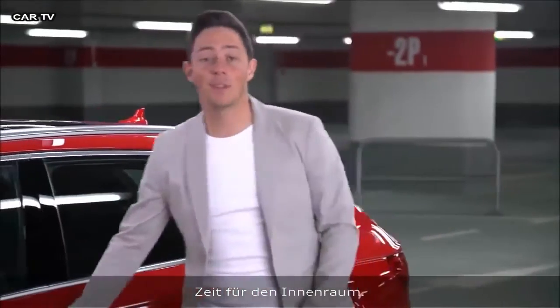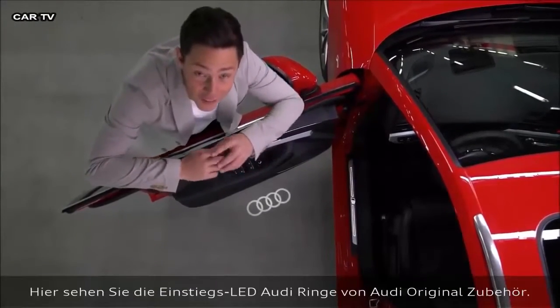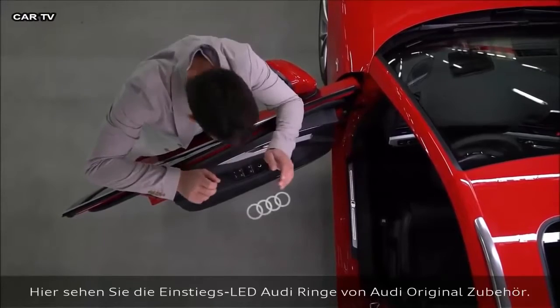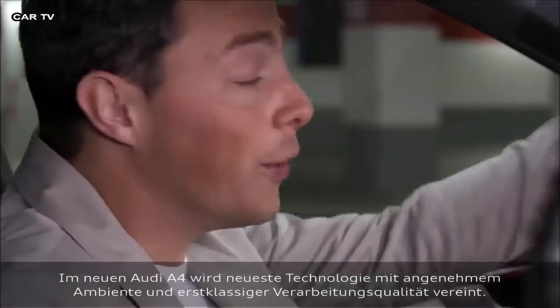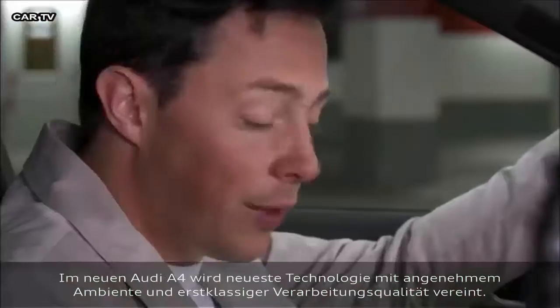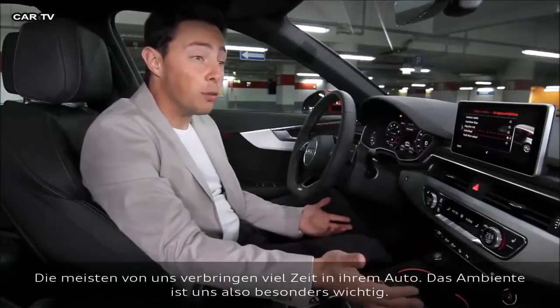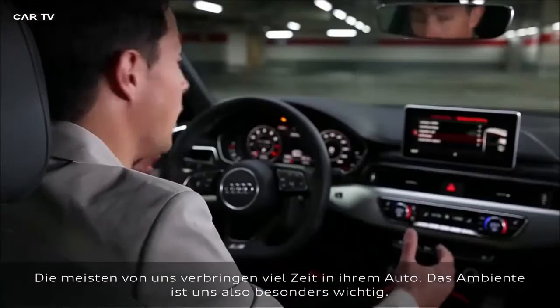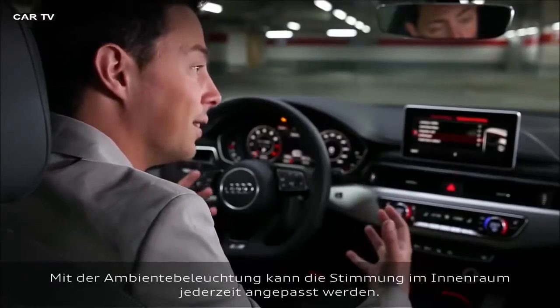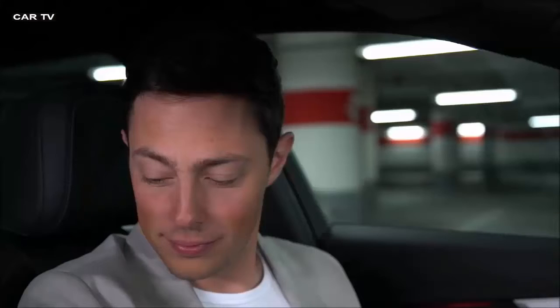It's time to show you the inside. Those are the entry LEDs by Audi Genuine Accessories. It's obvious that this Audi A4 combines the latest technology with a convivial ambiance and a high quality build. Most of us spend a lot of time in our cars, so the ambiance is important inside. Thankfully, the ambient lighting sets the mood.